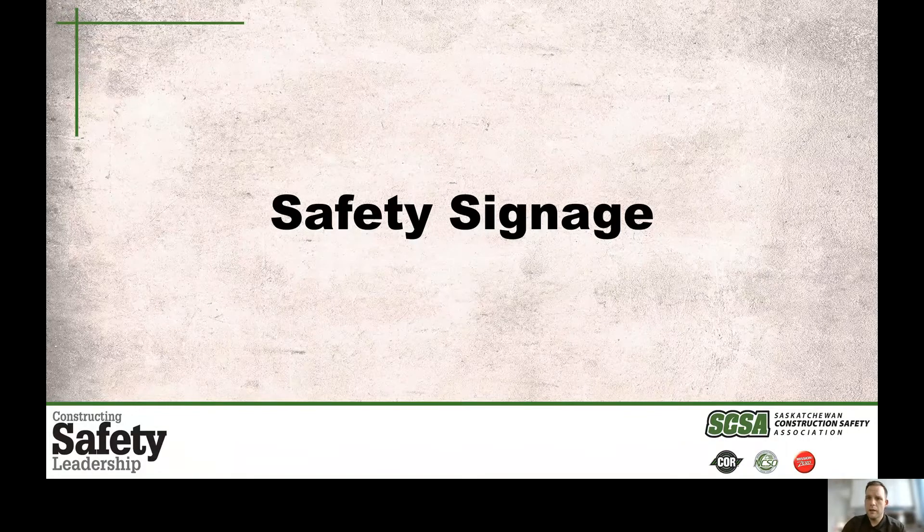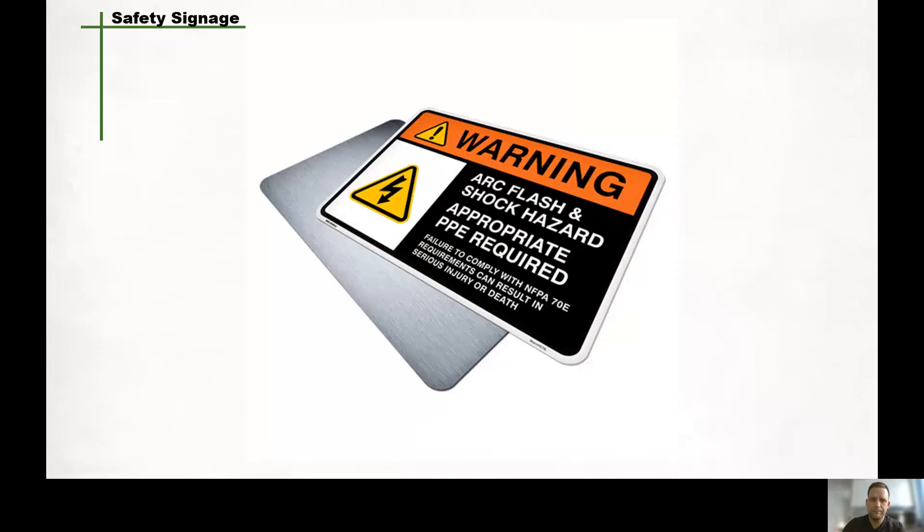Construction site safety signs are displayed to deliver a clear health and safety message. Failing to understand the meaning of a health and safety sign on site might mean you lose your life or your job. In this week's Toolbox Talk, we will look at the law regarding safety signs as per CSA regulations. Health and safety signs are displayed everywhere on construction sites, from the site hoarding and entrance points to various locations throughout the site.